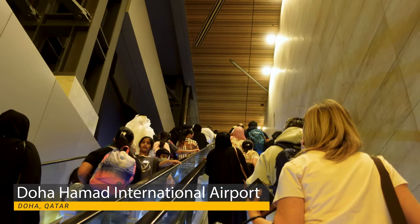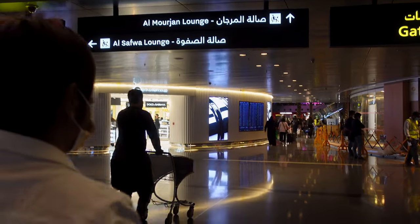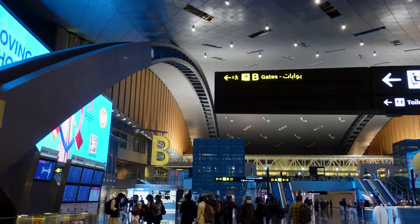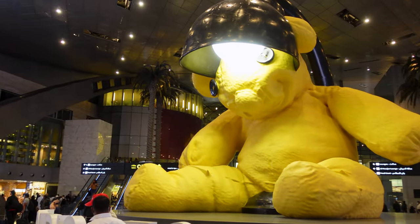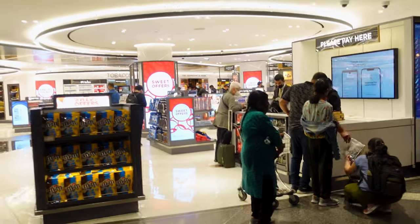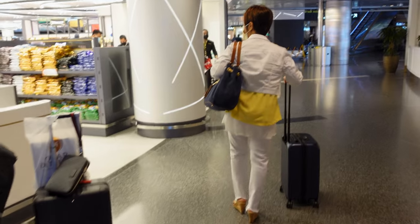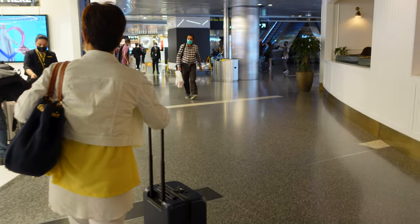Is Qatar Airways Q Suite the best business class experience? Despite some inconveniences like the narrow footwell and subpar amenities like the cardboard box amenity kit, overall Q Suite is by far the best business class experience. You can't go wrong flying with Qatar Airways Q Suite. In my next video, I will be featuring our business class experience from Doha to Maldives again with Qatar Airways but not the Q Suite cabin — I got some surprises on that flight so stay tuned. Until next time travelers, bye for now.